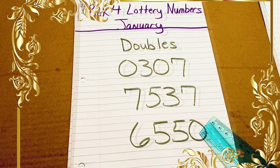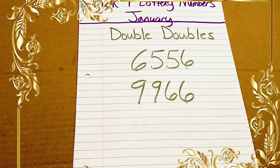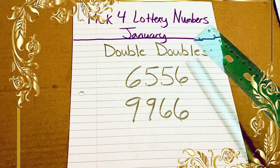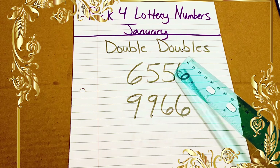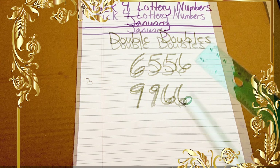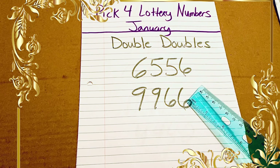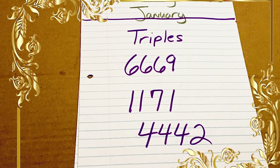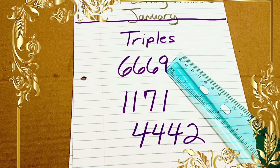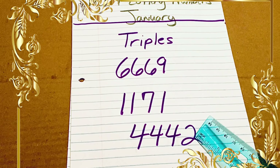Now we are moving on to our list of double-double numbers. As I explained earlier in this video, the first number on this list is 6556 — you can see the two 6s and the two 5s, two numbers that are the same in the four-digit. I'll also be sharing the pick four triples: 6669, 1171, and 4442.